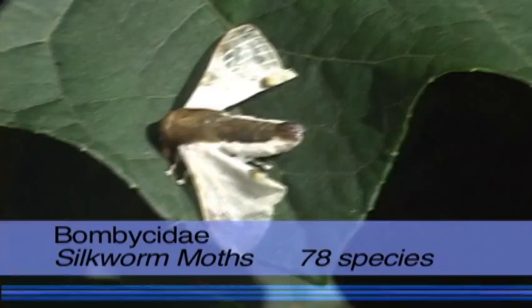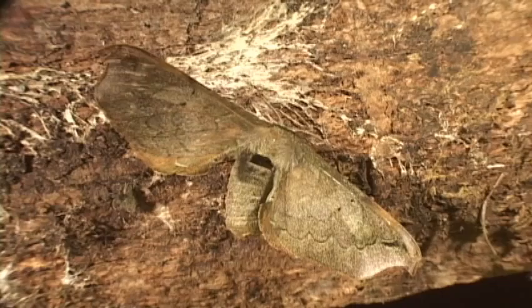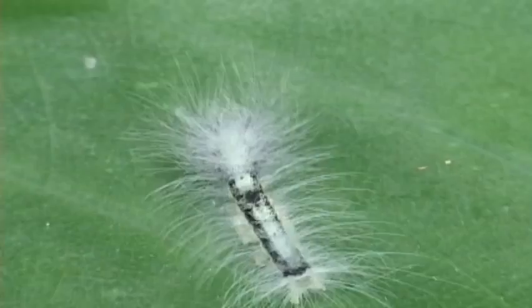This family includes the famous silkworm moth of China. At rest, they keep their hind wings away from their thorax and hold the abdomen upward or to the side. Since most moth adults are nocturnal, one more often than not sees the caterpillars.